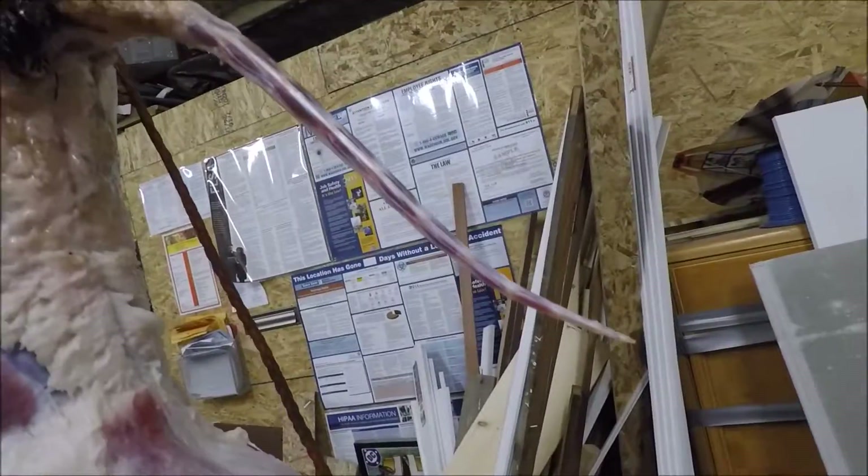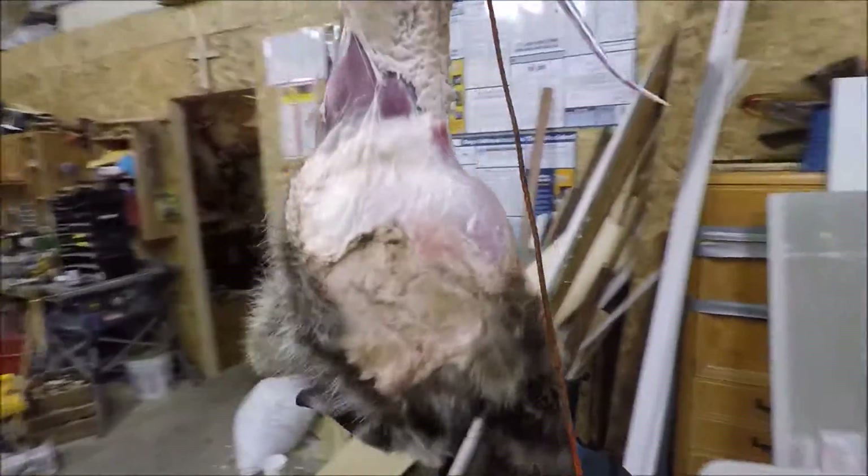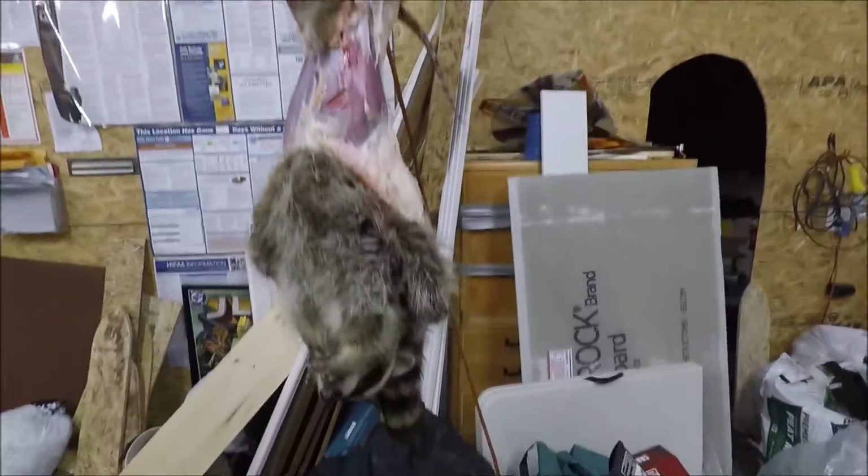The tail stripped off, perfect. There it is. Gonna make a good hat.